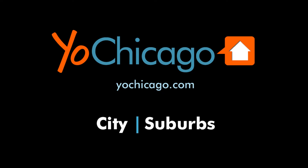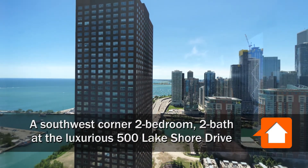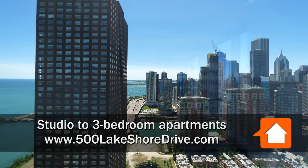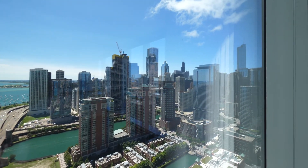This is Joe from YoChicago.com. I'm in Streeterville at 500 Lake Shore Drive, looking south over a fabulous view of the lake and the river, and looking southwest toward the Willis Tower.